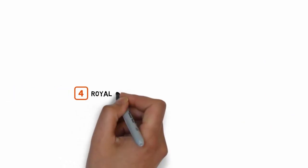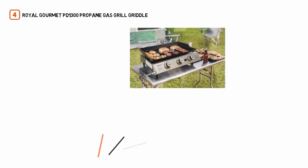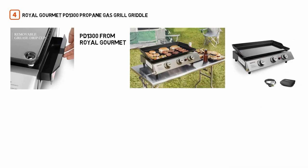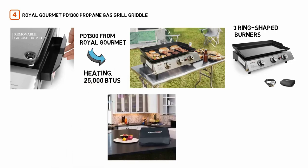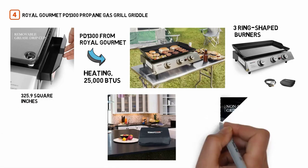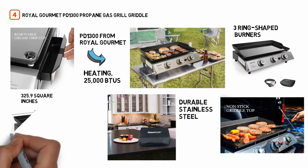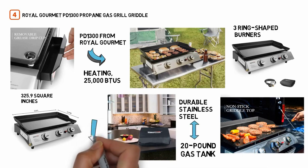Number 4: Royal Gourmet PD-1300 Propane Gas Grill Griddle. Providing an outstanding cooking experience, the PD-1300 from Royal Gourmet is a portable gas griddle featuring a porcelain enamel top, three ring-shaped burners that provide even heating, 25,000 BTUs, and a large cooking surface measuring 325.9 square inches. This powerful but compact griddle has a durable stainless steel control panel, detachable grease cup, and a built-in regulator for a standard 20-pound gas tank, along with the Royal Gourmet Piezo Ignition System which makes getting started easier than ever.